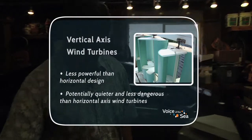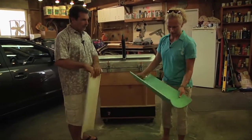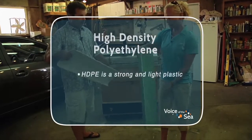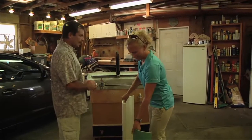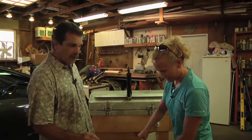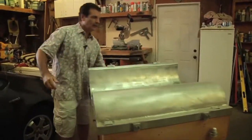What I was using initially for blades was PVC pipe, which I would cut into one-third pieces. Then I decided to go with high-density polyethylene. Pick the two up — you'll notice the polyethylene is quite a bit lighter. The PVC has issues with UV — they degrade in UV — so I built this tool to make my own blades.